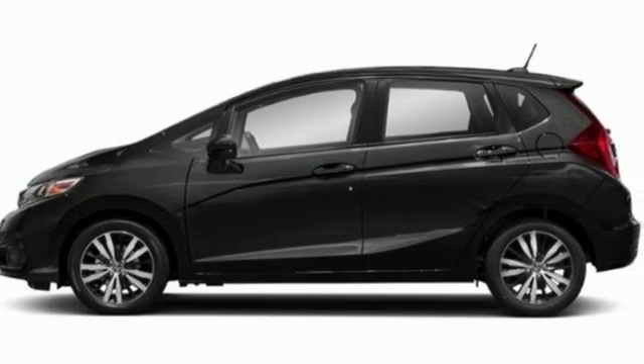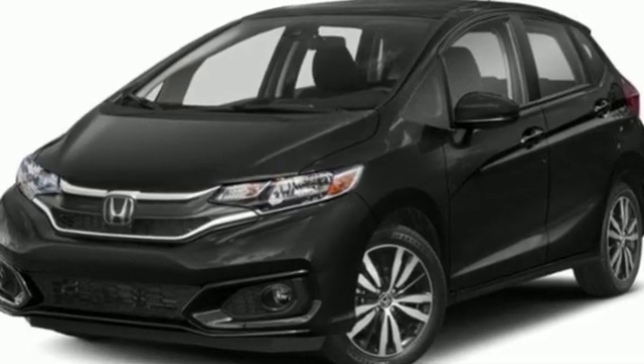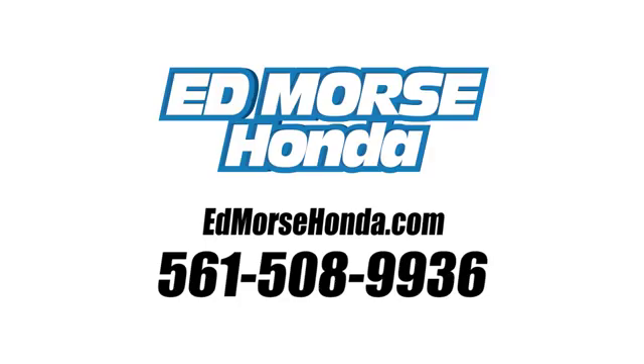Honda's created some of the most admired vehicles on the planet. You need to drive it to believe it. See it for yourself today. Call us today at 561-508-9936. For value and for service, it's Edmars.